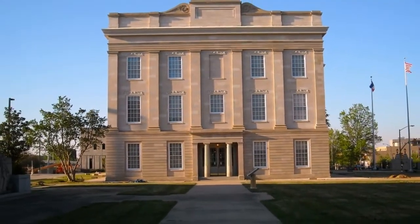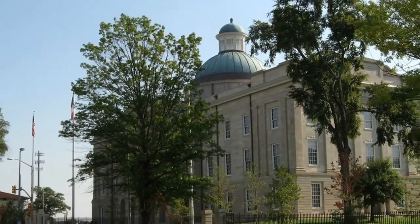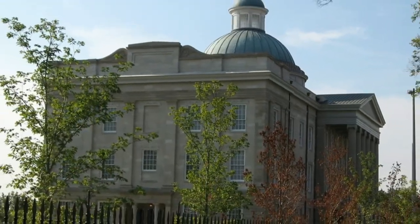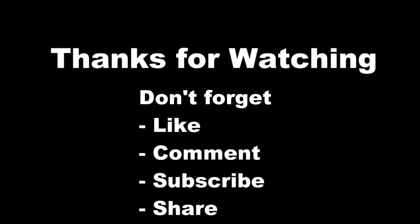Number one: Old Capitol Museum. Built in 1839, this Greek Revival building served as the seat of Mississippi government until the early 1900s. It is an important historical landmark that has been restored and opened as a museum. On display are exhibits related to the legislature, the governor, and the high court. The building is also a national historic landmark. Thank you for watching — don't forget to like, comment, and subscribe.